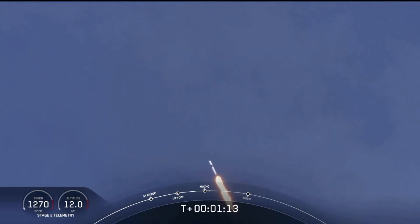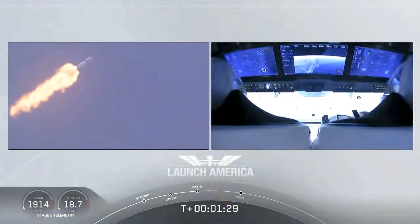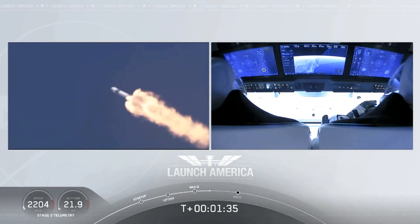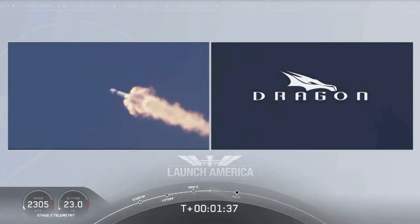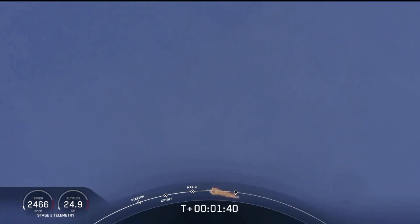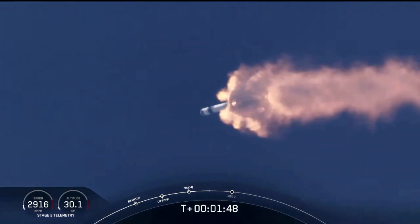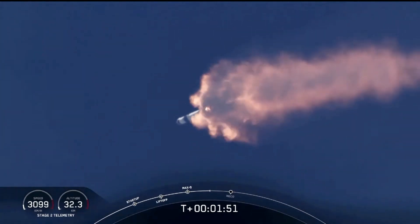M1D throttle up. We're throttling back up to full power as we're through Max Q. Copy, 1 Bravo. We heard that 1 Bravo call out — that's the second aboard zone they're in. They'll continue on this until the first stage has done its job and they switch over to the second. Bob and Doug are pulling about 2.3 Gs, 2.3 times Earth's gravity, already moving at over 1,500 miles per hour. We've heard the call out for MVAC engine chill — that's getting the MVAC engine ready to light, coming at about 2 minutes 44 seconds into flight.